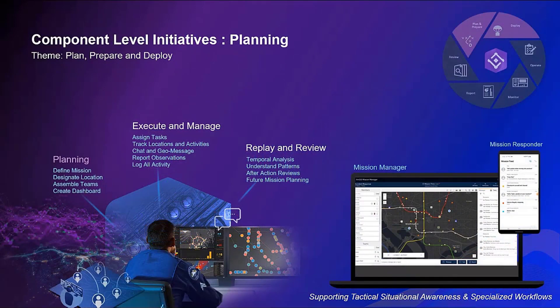ArcGIS Mission creates a bridge between the command center and teams in the field, and is centered around the operational lifecycle from the planning phase to the review. In the planning phase, Mission organizes your people, resources, and critical operational information into a consolidated picture that streamlines the allocation of resources so that you can get an operation up and running.